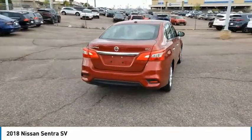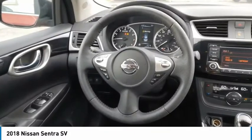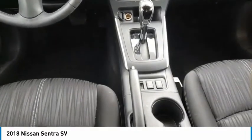This vehicle has less than 100 miles. Here are some of this vehicle's great options: tire pressure monitor, aluminum wheels, brake assist, traction control, stability control, engine immobilizer, front disc, rear drum brakes.